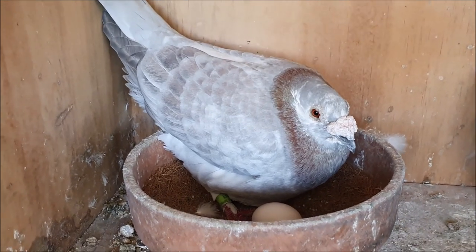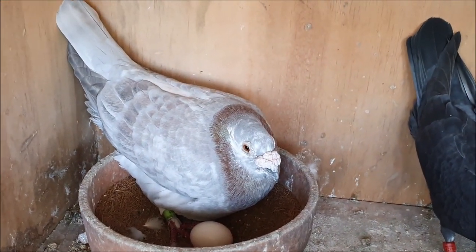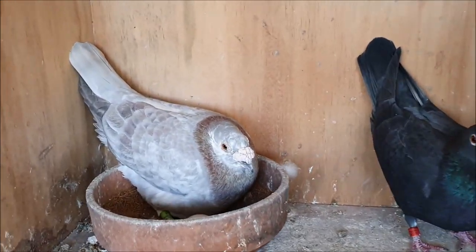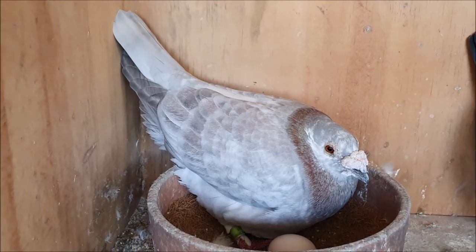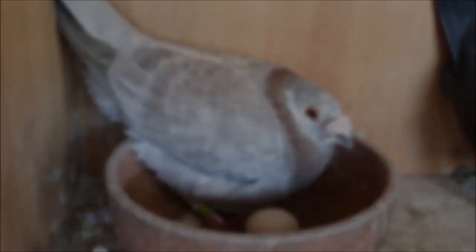I would actually love to get a baby the same colour as him. It's possible, it's not entirely likely out of this pair, but I'll be very happy if we do get one because he's a very interesting looking pigeon and I'd love to have another baby the same as him.